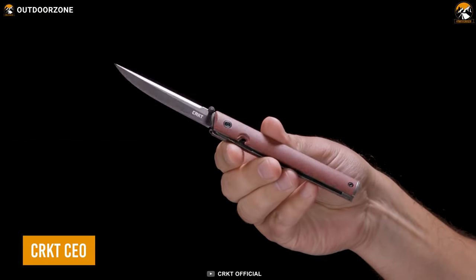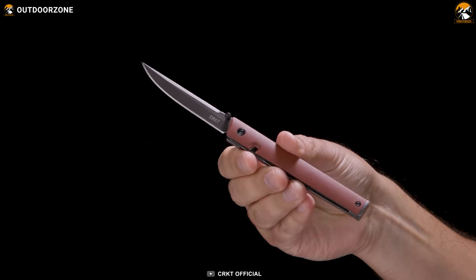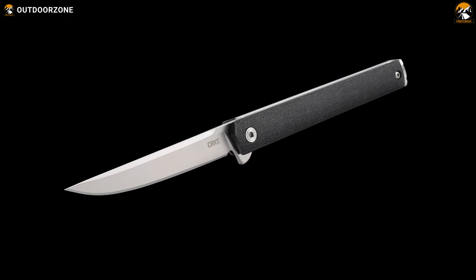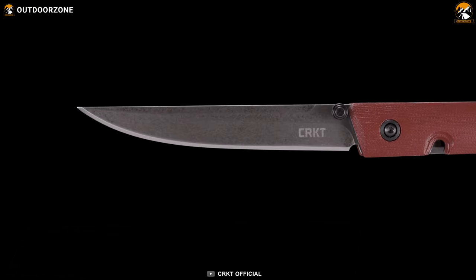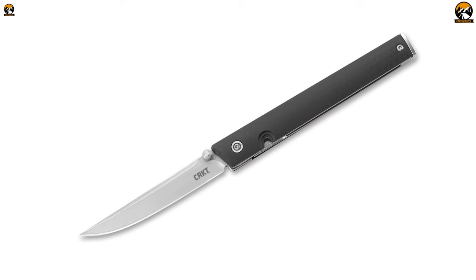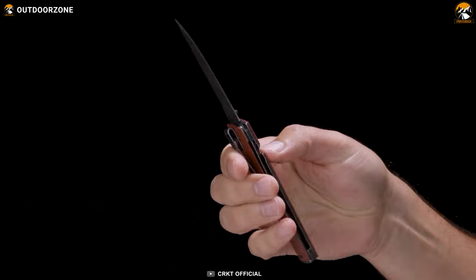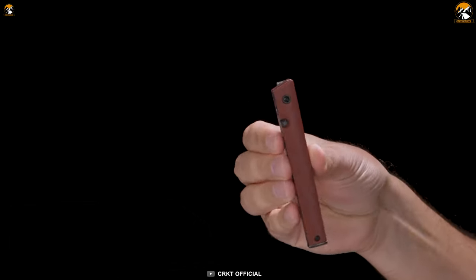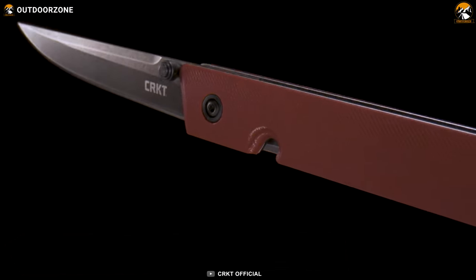The CRKT CEO is a sleek and sophisticated EDC pocket knife designed for the modern professional. Considering its slim design and size, it is often mistaken for a pen. The blade is constructed with 8CR13MOV steel, making sharpening a breeze with minimal risk of self-damage, and the blade material also has great corrosion resistance. The ergonomics are well appreciated, as it has a firm grip with its glass-reinforced nylon handle.